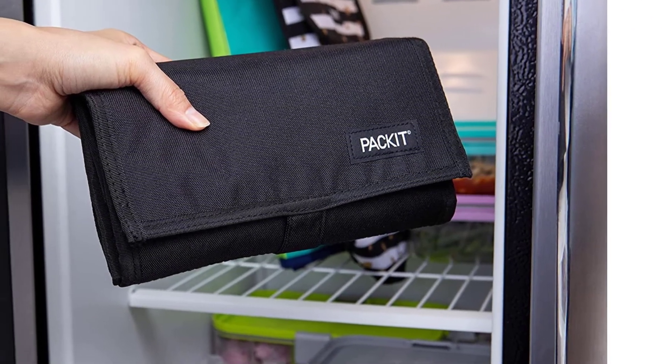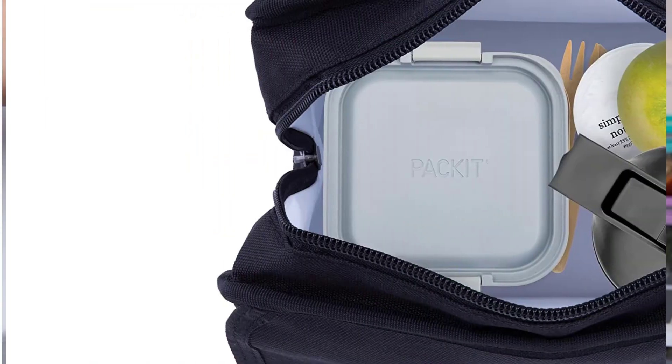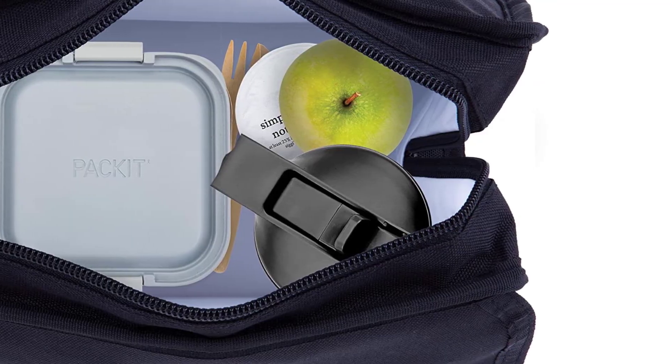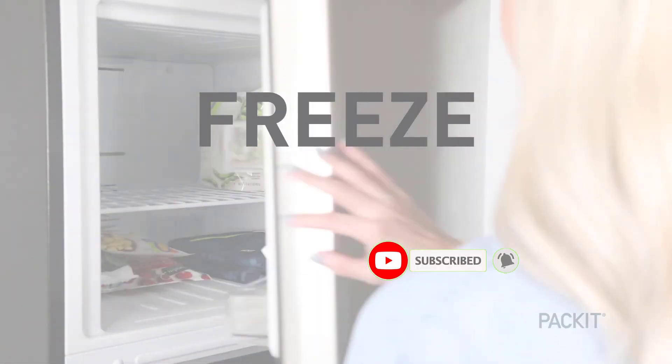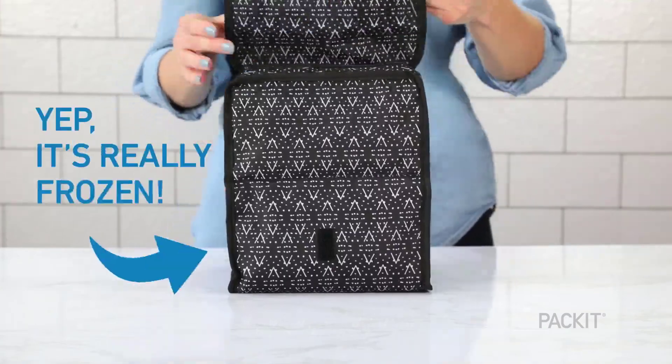It may fit a sandwich, numerous small beverages, and several other small containers or fruits. Although the PackIt Freezable Lunch Bag is an original idea, the company's execution is still evolving. Some reviewers express concern about potential leaks. If you need a small lunch bag and want something other than ice packs or cubes, consider the PackIt Freezable Lunch Bag.